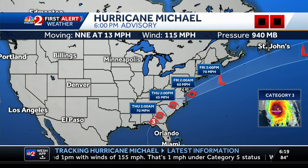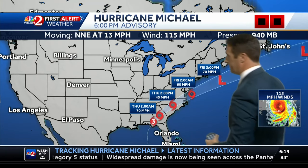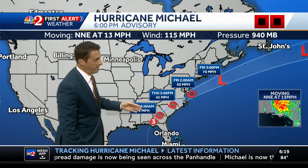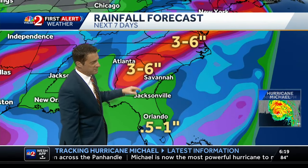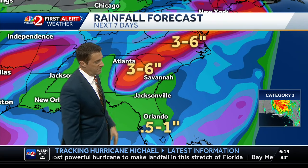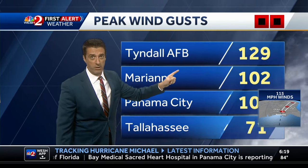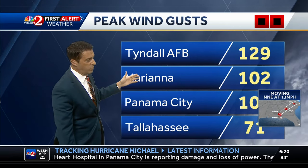This is the strongest hurricane that part of the country has seen in years, and it's about to move into areas that Florence hit just a few weeks ago — potentially dumping 2 to 5 inches of rain on already flooded areas. The 6 o'clock advisory shows pressure rising and winds coming down. Rainfall of 3 to 6 inches is expected in portions of central Georgia and along the North and South Carolina border. Peak wind gusts today: Tyndall Air Force Base at 129, Mariana at 102, Panama City at 101 miles an hour.